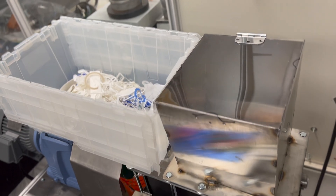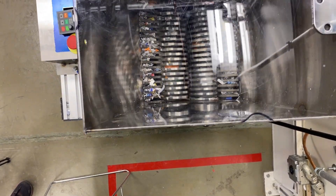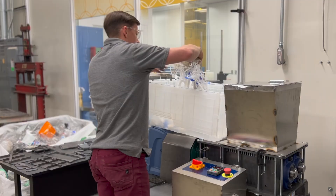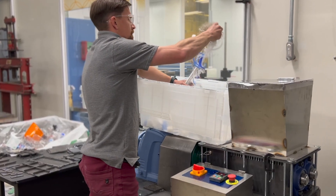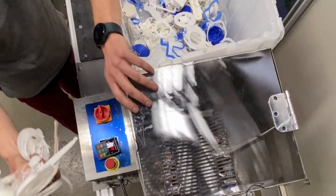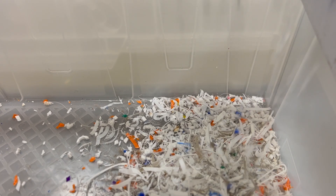Our process uses a 5-horsepower electric motor connected to twin rotating shafts and a total of 46 steel blades to break down the plastic into small flake. Here, we see PLA plastic, better known as 3D printer filament. Like all plastics we receive, they come in a variety of shapes and sizes and must be broken down to allow for further processing later.